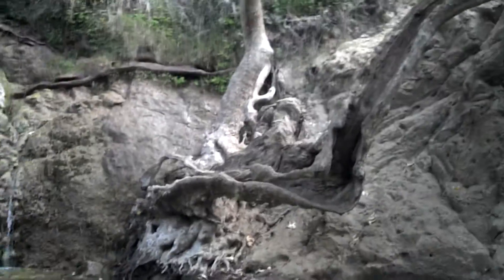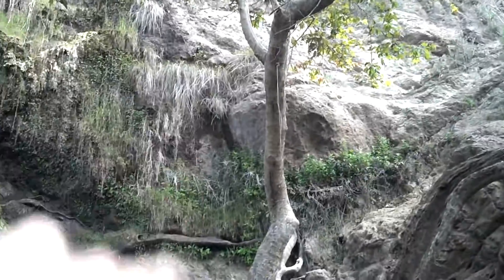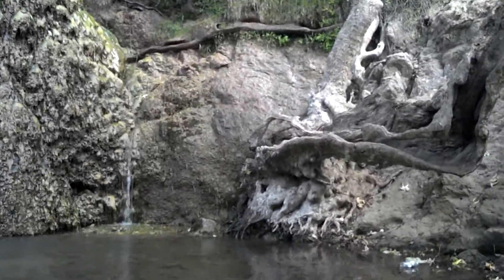There's a rope from the top of the tree. Look at how high the rope is. This probably just becomes like an ocean up here.